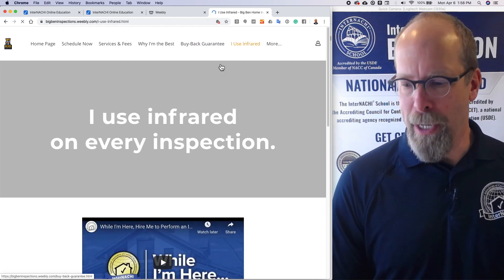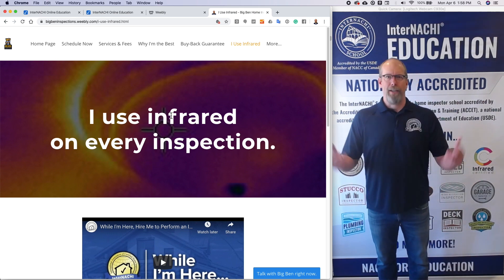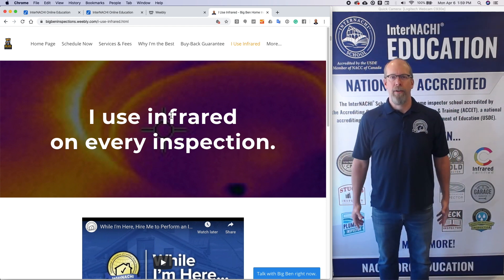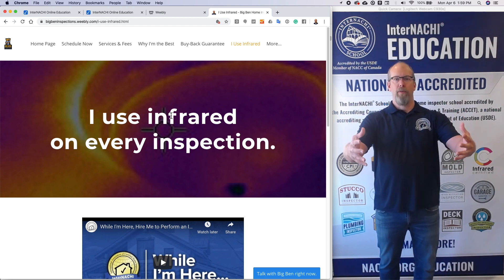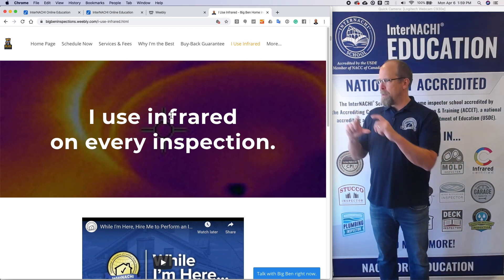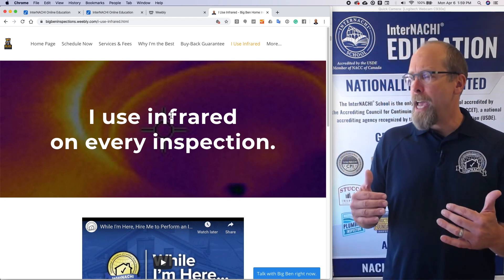I include the buyback guarantee in every inspection, and I also use infrared on every inspection. I don't charge extra for infrared — it's like a flashlight for me. This is based on the training about providing overwhelming value. If I can overwhelm clients with perceived value, I can demand higher fees. I invested in a $500 FLIR C2 infrared camera, took amazing infrared pictures, communicated my brand as the best home inspector, and then charged more.